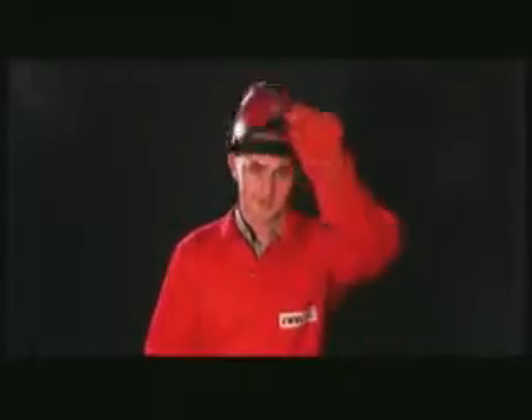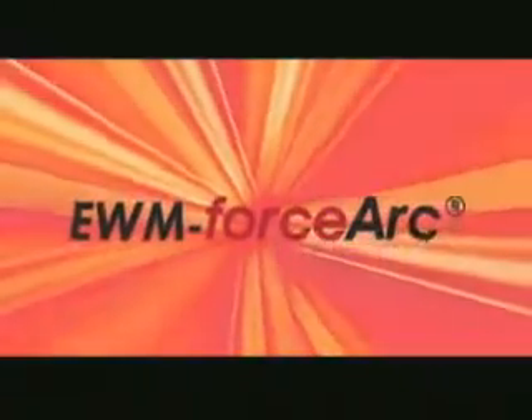Would you like to weld faster? Would you like to weld better? Would you like to weld more cost-effectively? We have the solution: EWM Force Arc.